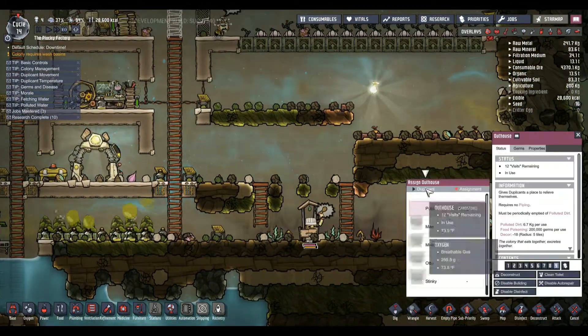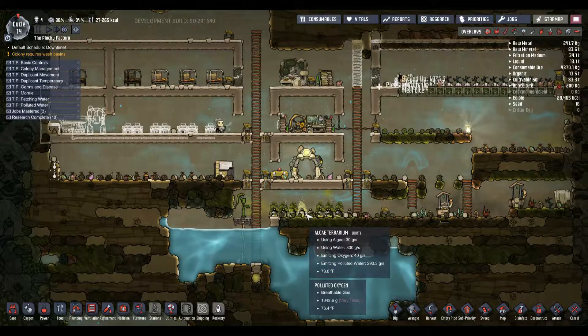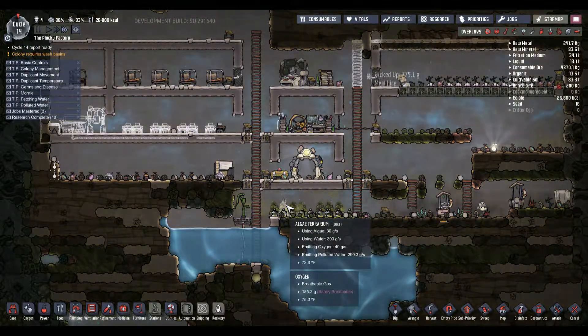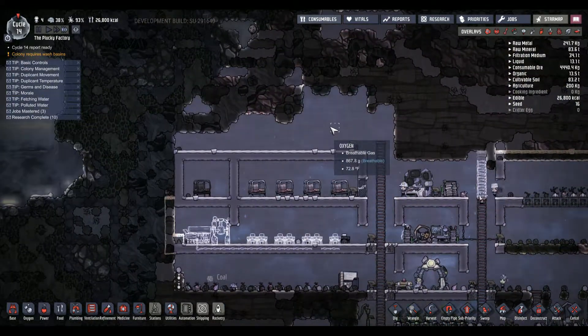You guys go to the bathroom - 11 visits remaining in that one, five visits in that one. We're going to eat the meal lice and then complain because it tastes bad, because of course it tastes bad. Still have good pressure with oxygen.